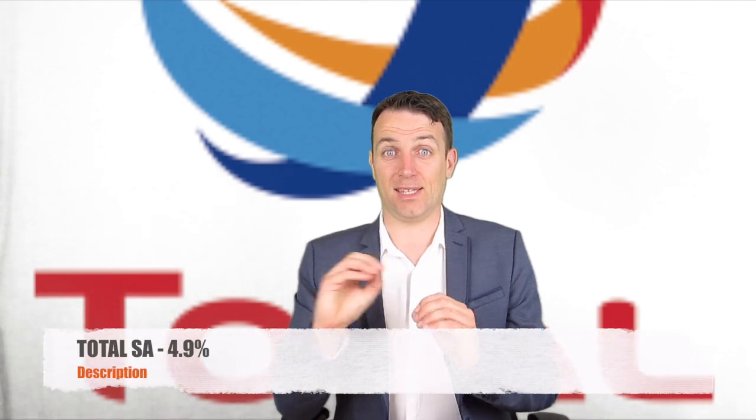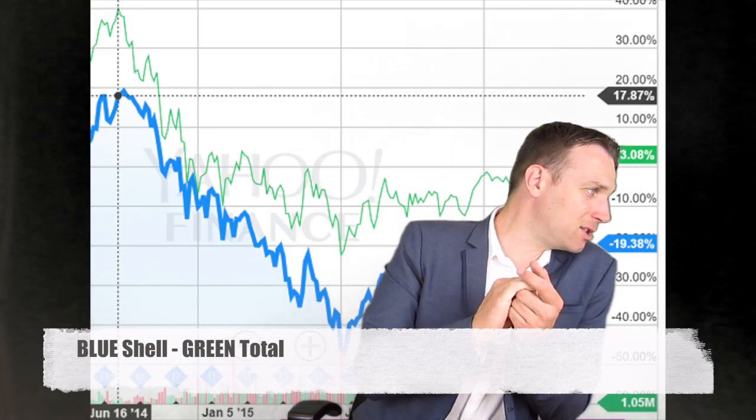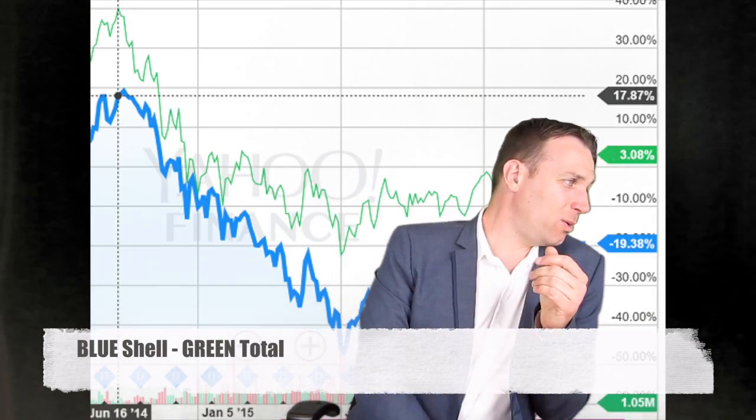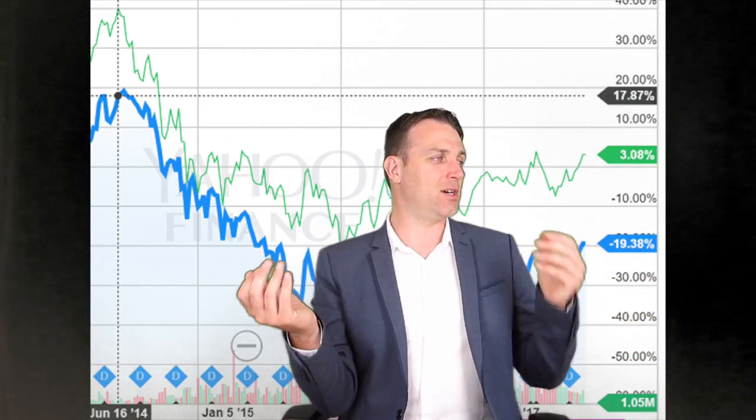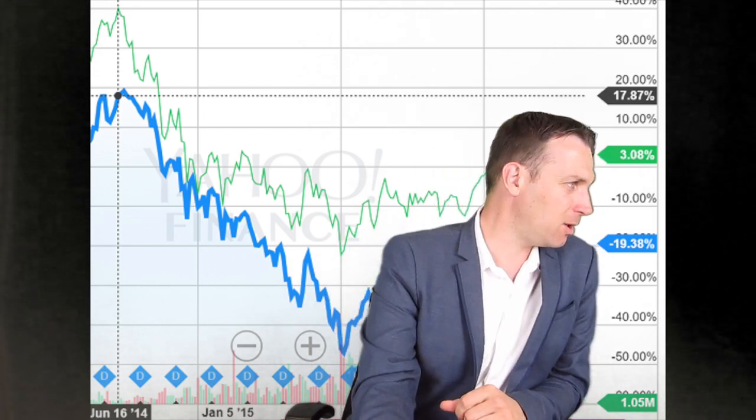Another oil company with a 4.9% dividend is Total. However, the dividend is not as sustainable there because the free cash flow doesn't fully support it at current prices. When you invest in oil companies, you really have to ask: are you betting on higher oil prices, or on the current free cash flow? The risk shown in the chart is that lower oil prices will really depress these companies — if something happens in the next year, you can expect much lower stock prices.